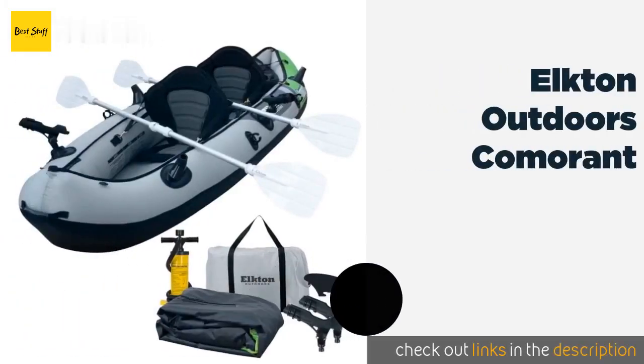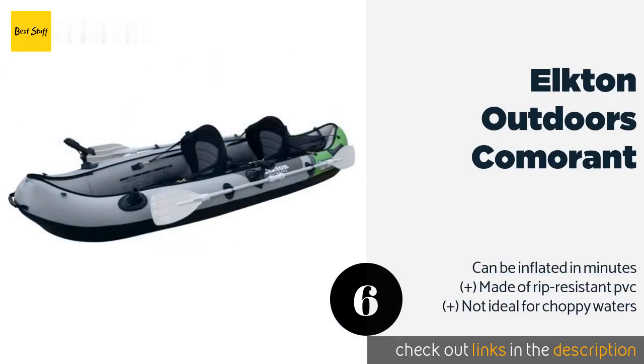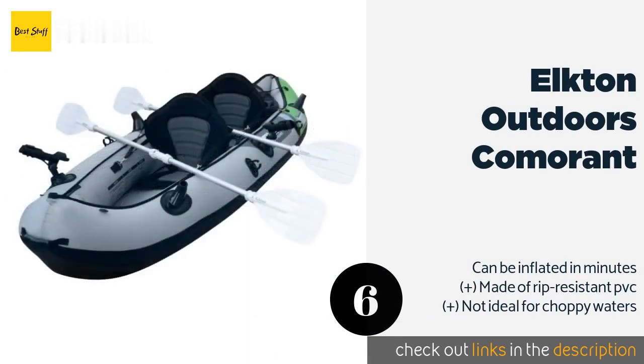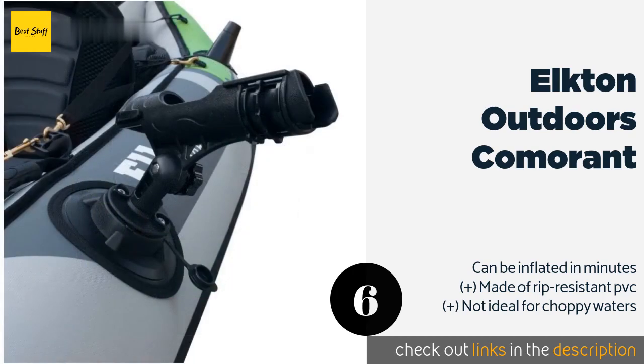The next product is the Elkton Outdoors Comorant. It is perfect for spur-of-the-moment trips to the lake, as it's compact enough when not inflated that you can keep it in your trunk all the time without sacrificing the ability to store anything else in there. The price is around $550.